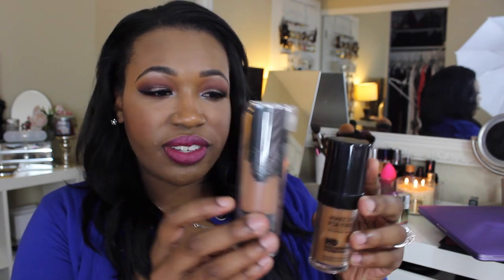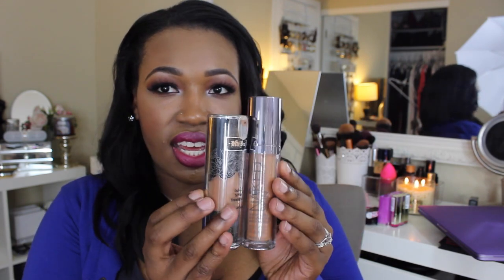For high-end foundation, it is my Kat Von D Lock It Tattoo Foundation. This is an extremely full coverage foundation, but it's not so full coverage that you feel cakey. It is a matte formula and very long-lasting. The color is slightly orangey, so I mix it with another foundation — most of the time my Makeup Forever HD Foundation, or my Urban Decay Naked Skin Foundation. Whatever I mix it with, it's always beautiful. If you like full coverage foundations, this would be your best friend.